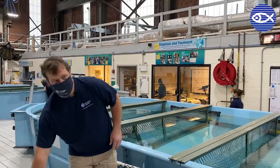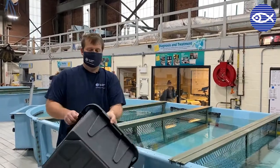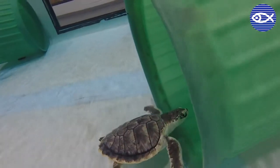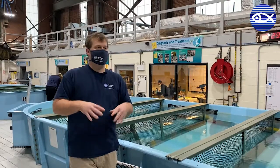The first piece of enrichment we usually use is what we call a hideaway. Whether it's one of these cut totes or just a piece of PVC, it's somewhere where the turtles can get away from the lights. Out in the wild they'd be crawling under rocks, under various areas in murkier water. They're typically solitary, so this just helps them hide away and get away from the lights.